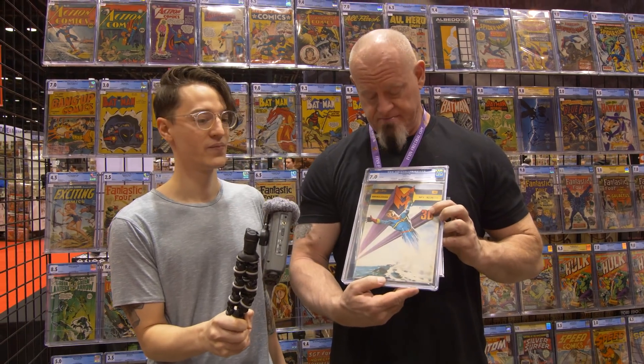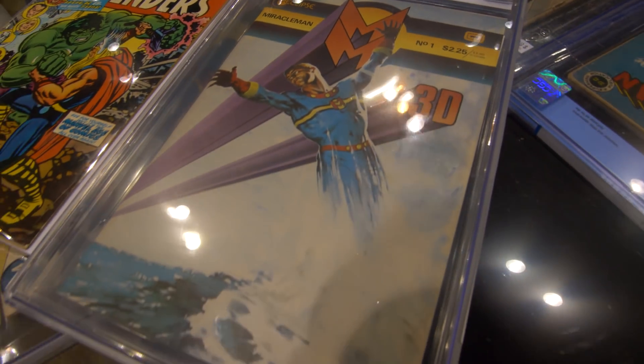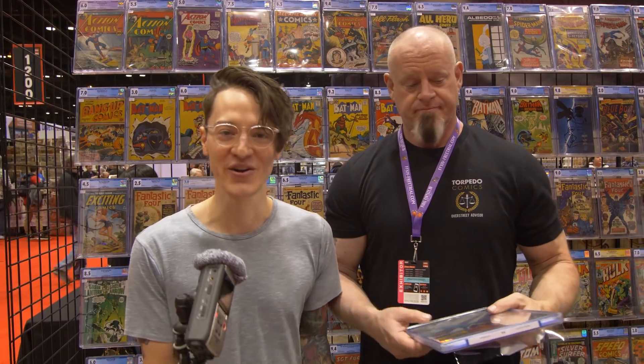Well, I have to give credit — this book right here is perhaps one of the most unique books we've ever had, never mind the show. This is a Miracle Man #1, but this is the 2D version. According to legend, only 40 of these were printed, and apparently only three exist anywhere, and this is one of them. So this is a tough book right here. Amazing Alan Moore goodness.